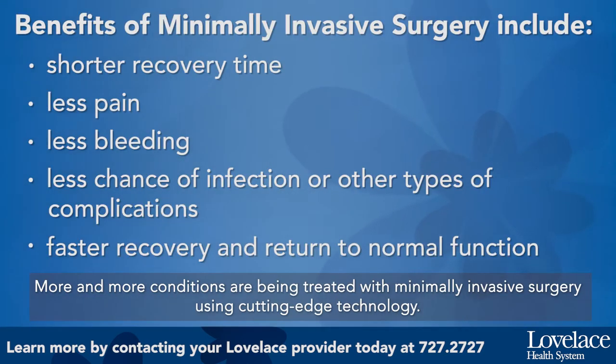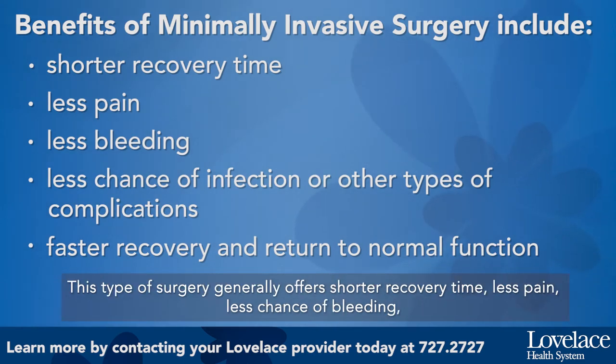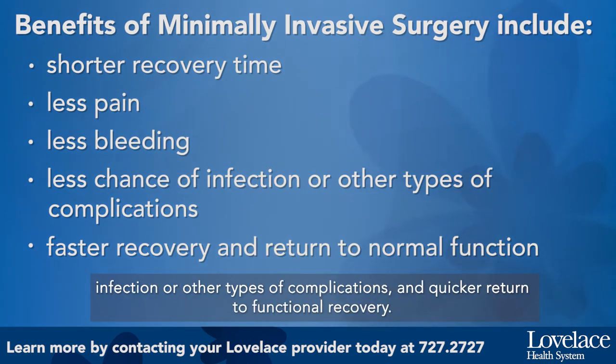More and more conditions are being treated with minimally invasive surgery using cutting-edge technology. This type of surgery generally offers shorter recovery time, less pain, less chance of bleeding, infection, and other complications, and a quicker return to functional recovery.